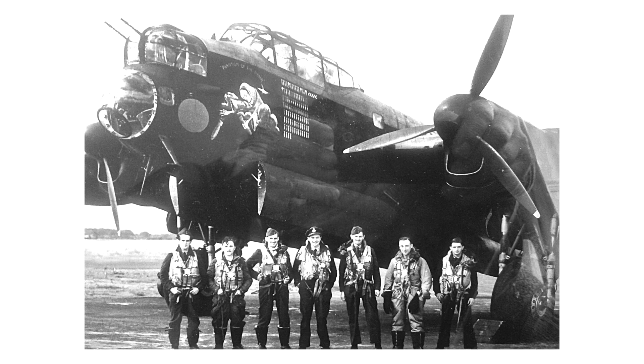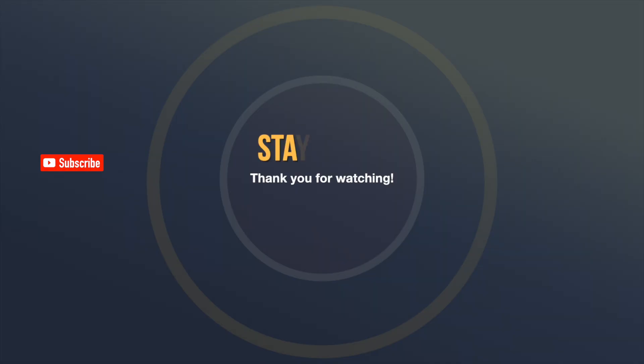We've got lots more coming down the pipe, so stick with us and we'll see you again on the Halifax 57 Rescue Show. Bye-bye! Follow along here on the channel, and if you haven't subscribed yet, please do so to be notified when the next video is released.